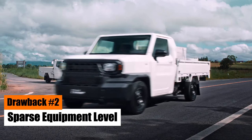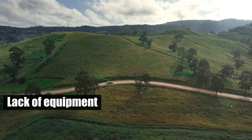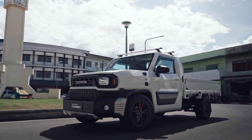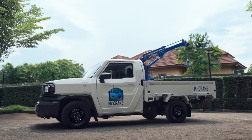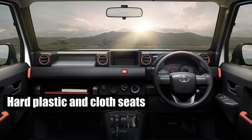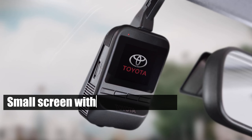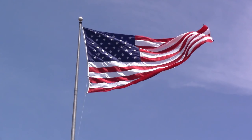Drawback number two: Sparse equipment level. Another downside of the Toyota Hilux Champ is its lack of equipment. This model is all about utility, not luxury. The cabin insulation is subpar, leading to noticeable vibrations and external noise. The seats are basic, with minimal manual adjustments. The choice of materials leaves much to be desired, with hard plastic and cloth seats dominating the interior. The technology level is also lacking — the infotainment system features a small screen with limited options, just the stereo and maps. Clearly, the Hilux Champ falls short in this area and doesn't meet the standards of the U.S. market.